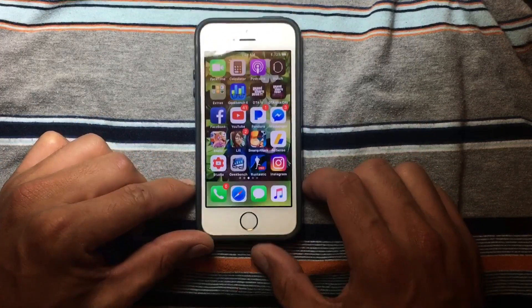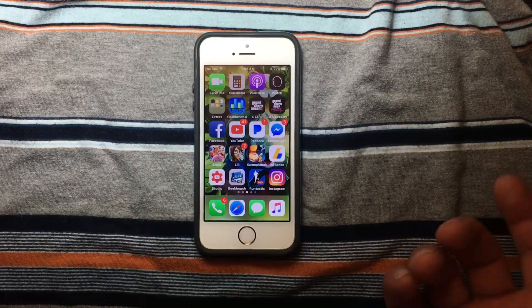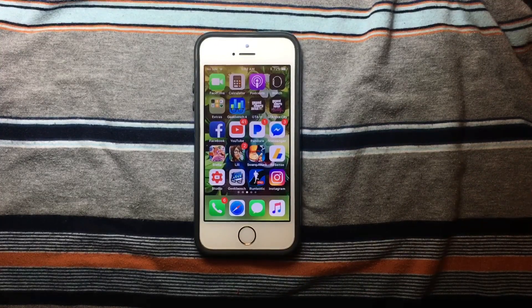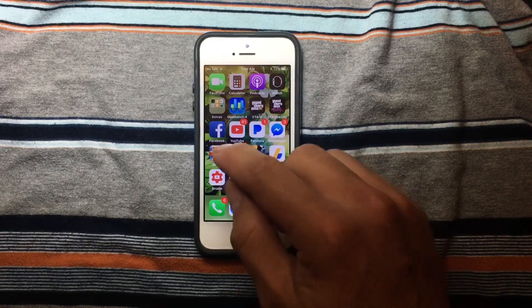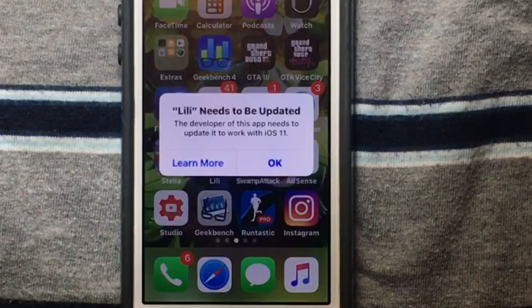32-bit applications won't work on iOS 11. If I try to open a 32-bit application, it is not going to work — the developer needs to update their apps in order for them to run on iOS 11. So if you use an old application on iOS 10 and want to upgrade to iOS 11, keep in mind that those 32-bit applications won't work anymore.